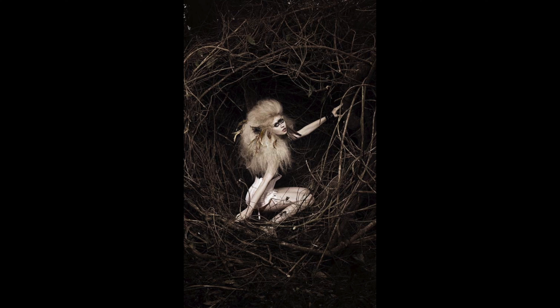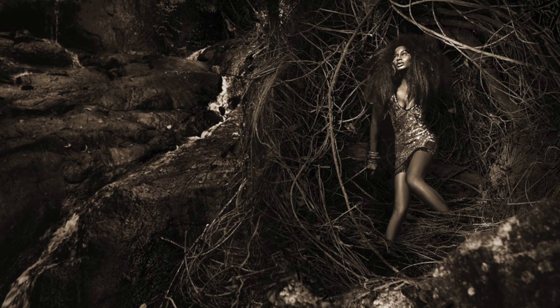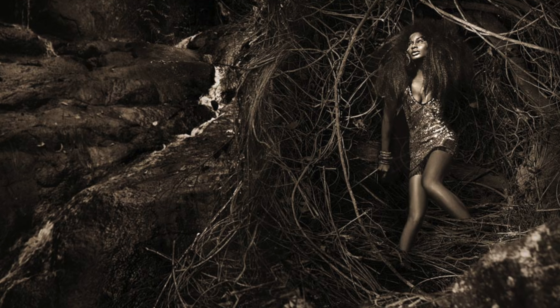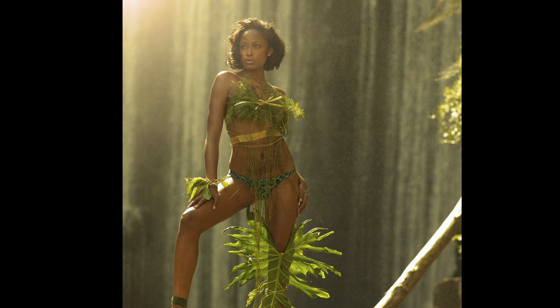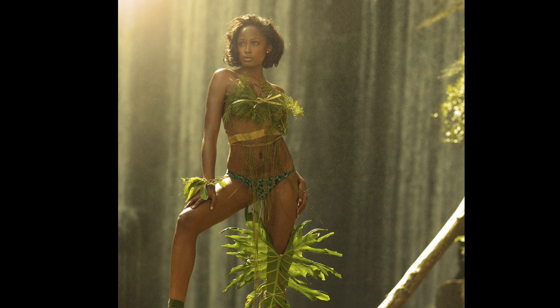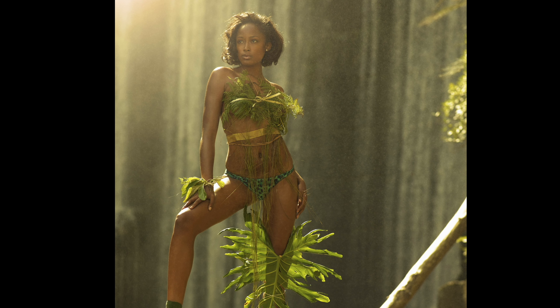Think about, for example, Cycle 12's bird photo shoot — remember how Allison's photo was so zoomed out you could really see the nest she was sitting in and the trees? Same with Amina's photo. If they had done a little bit more of that with the African Landscapes shoot, it would have really elevated these photos by showcasing that beautiful background even more.